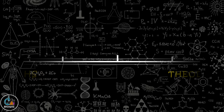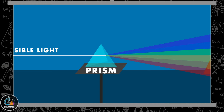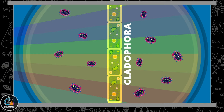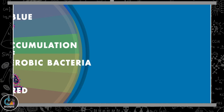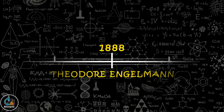In 1888, Engelmann, using a prism, a green filamentous algae Cladophora, and some aerobic bacteria, gave the action spectrum of photosynthesis. A beam of visible light was passed through a prism to split it into its spectrum. When this visible spectrum was allowed to fall on Cladophora, he observed that aerobic bacteria moved towards it by aerotactic movement, but accumulation occurred only in the regions of red and blue wavelengths. He concluded that photosynthesis occurs mainly in the red and blue wavelengths of the visible spectrum.